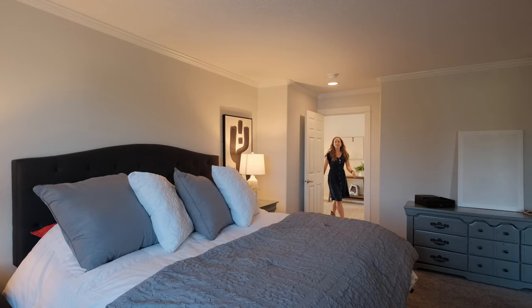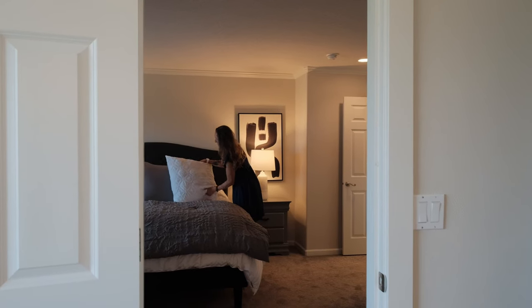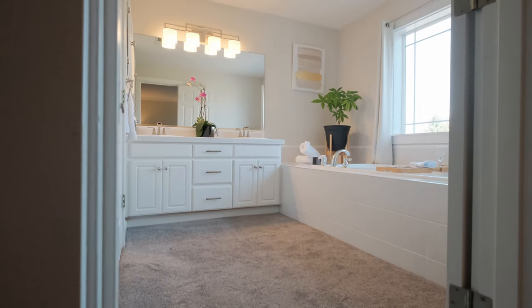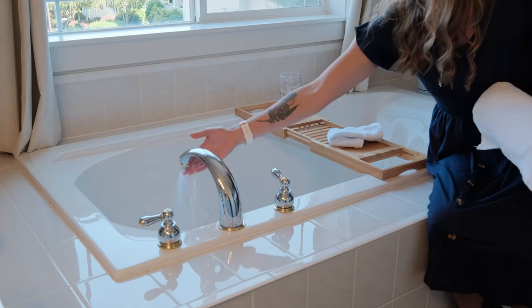Upstairs, the primary bedroom is a true retreat, complete with a luxurious soaking tub, large walk-in closet, and an abundance of natural light.